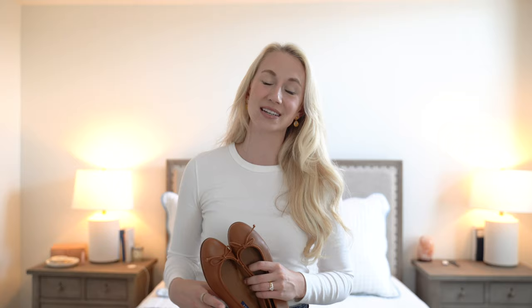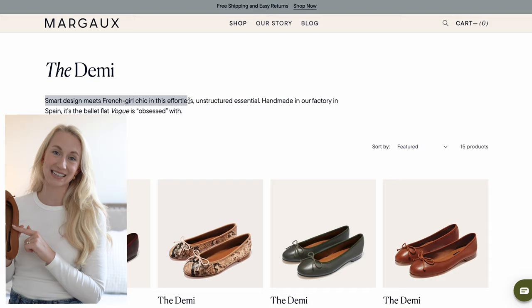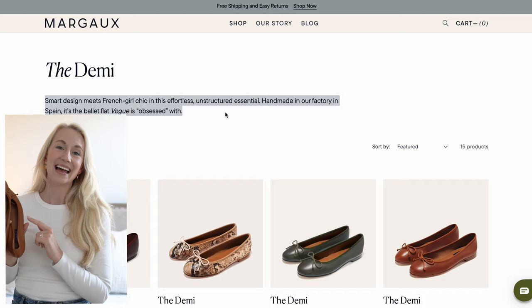Now let's talk about these flats specifically. I purchased them, so these were not in any way gifted, but I know that they have worked with other creators before. These are from Margot — a US company — and these flats are manufactured in Spain.